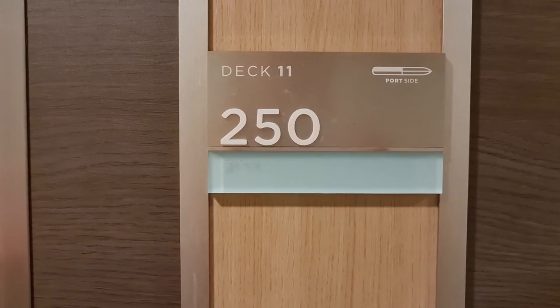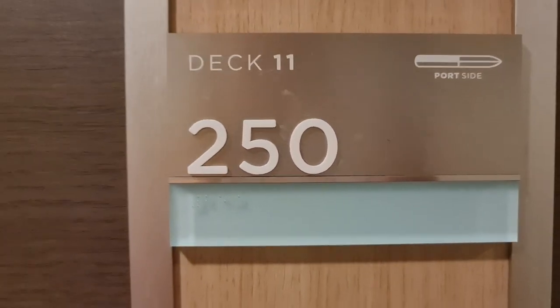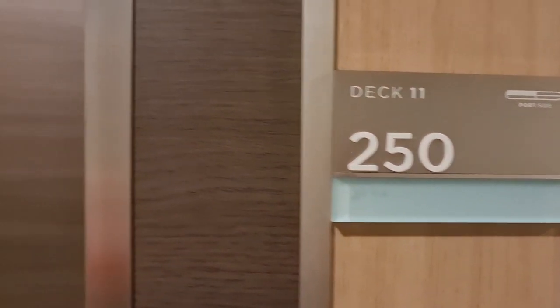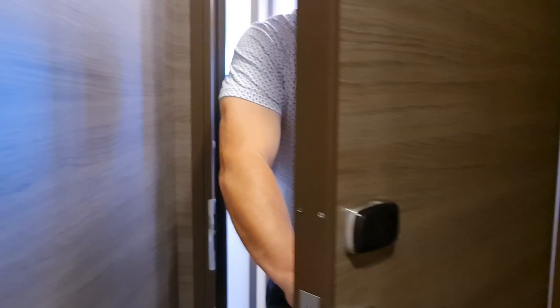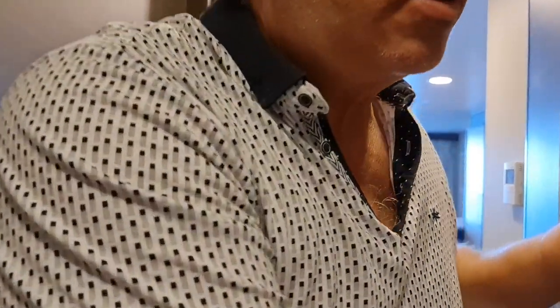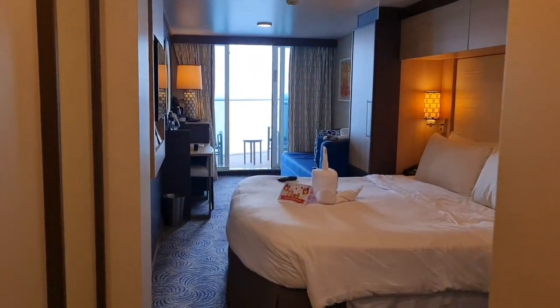Welcome to our balcony cabin tour on the Anthem of the Seas. We stayed at cabin number 11250, which is on the port side midship. Paulie Morgan opens the door — that's the first thing that's strange: the door opens out. And to get in, you need to just tap your card on the door.